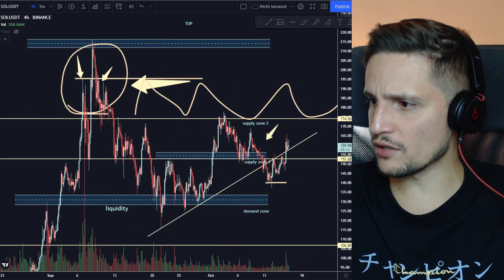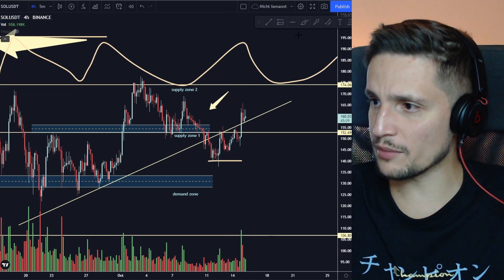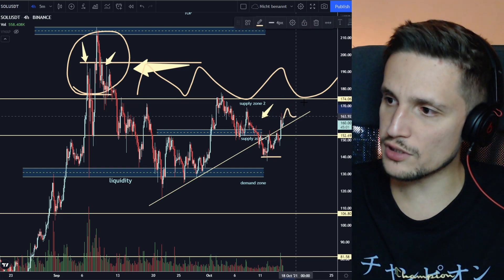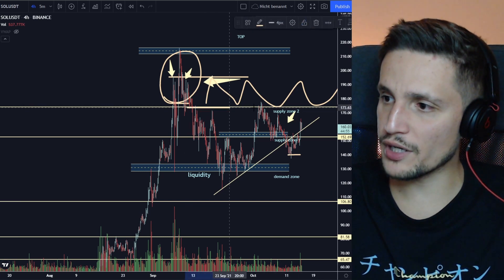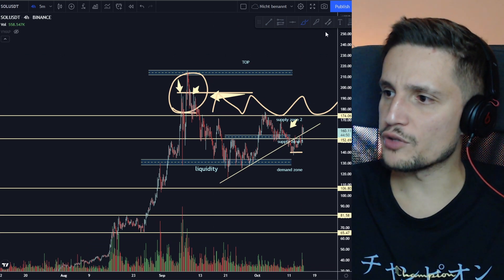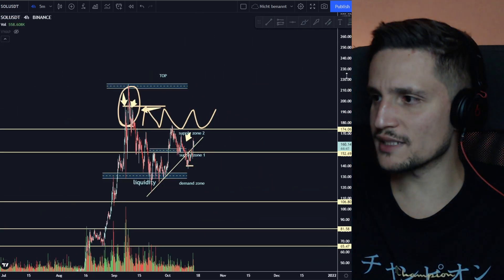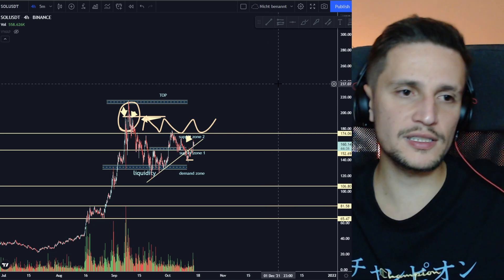So to summarize: watch if we can hold support at $157 in the next couple of hours. If we can't hold it, I'm expecting a sell-off to retest support at about $152-$153. If we hold, we'll most likely see sideways consolidation between $157 and $174. If we break through that resistance, I'm expecting consolidation between $174 and $194. Overall I'm definitely very bullish on Solana and think we should see price targets of about $220 to $240 in maybe one to two months.